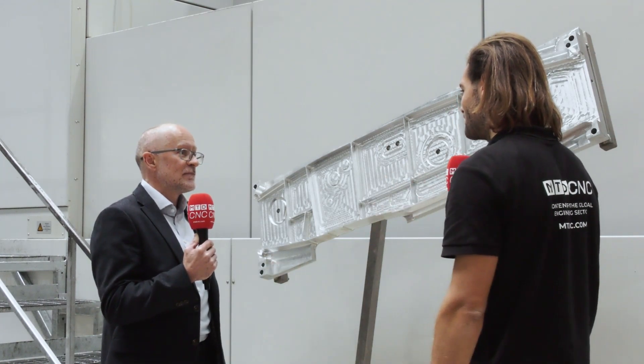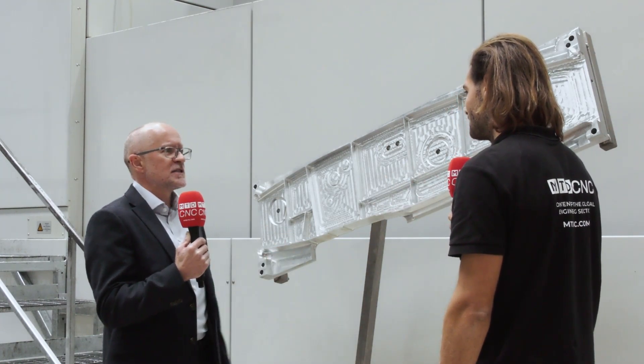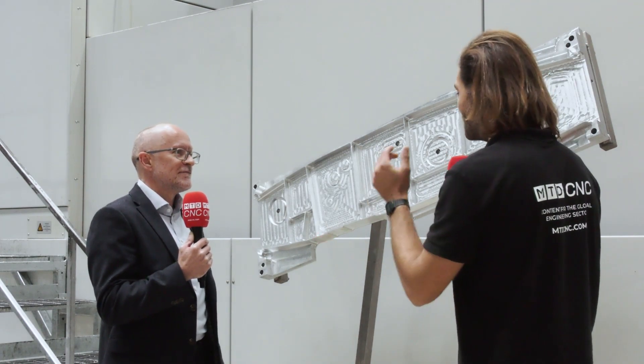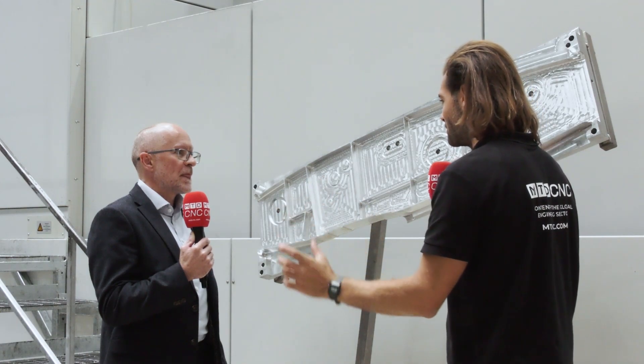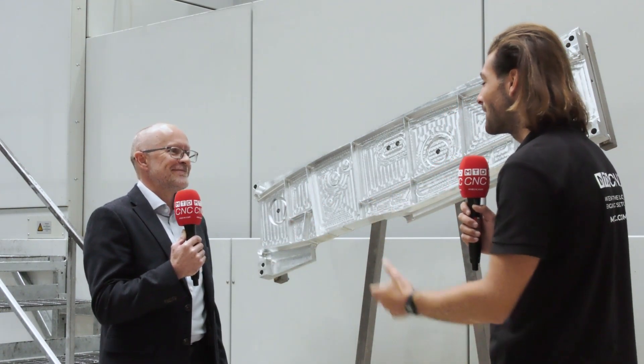So how long does this take to produce? It was around 40 minutes — just less than 40 minutes. That's fantastic for aluminium roughing and then five-axis finishing, because some people might do those on two different machines. This is a one-shot solution — it does it all. Thank you very much, Lee. That's been the Echo Speed from Starag.